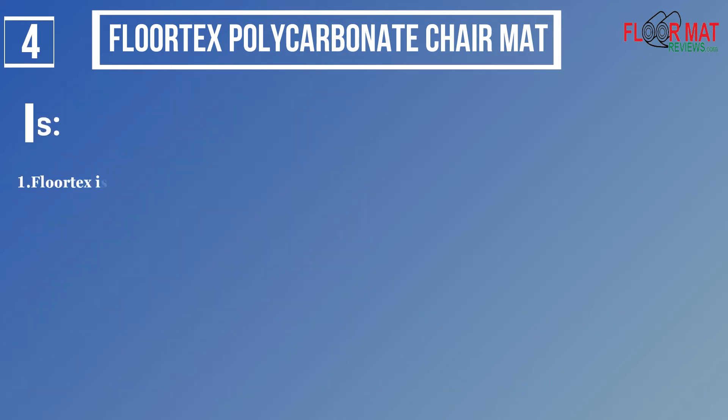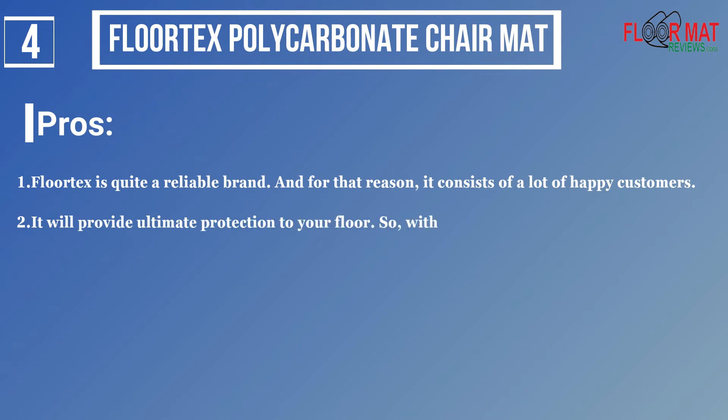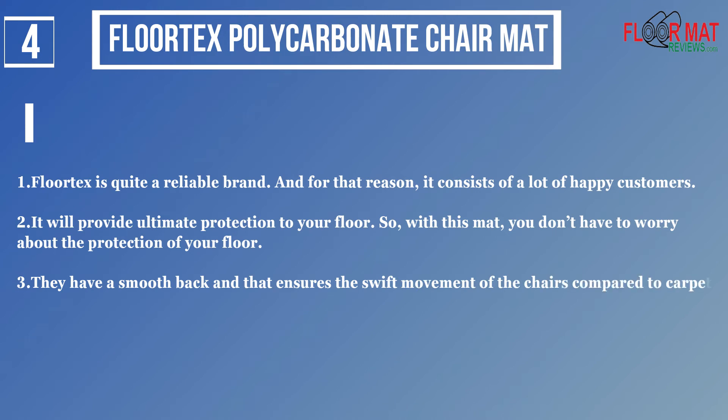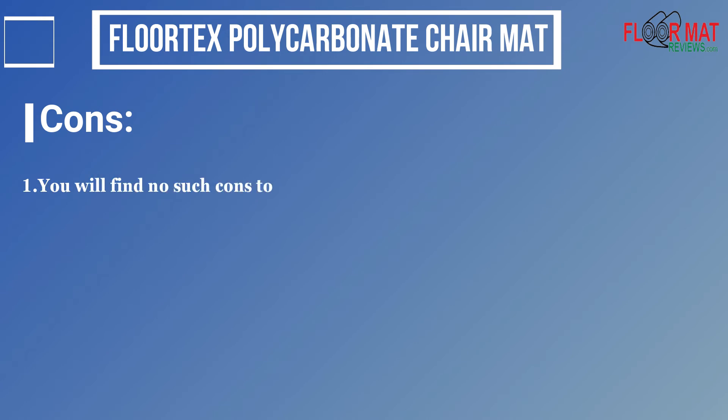Pros: 1. Floortex is quite a reliable brand, and for that reason, it consists of a lot of happy customers. 2. It will provide ultimate protection to your floor, so with this mat, you don't have to worry about the protection of your floor. 3. They have a smooth back that ensures the swift movement of chairs compared to carpets. Cons: 1. You will find no such cons to this product.